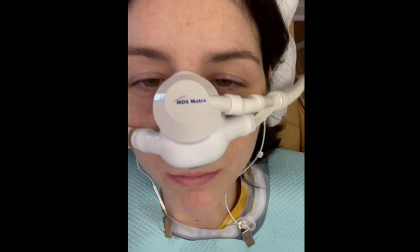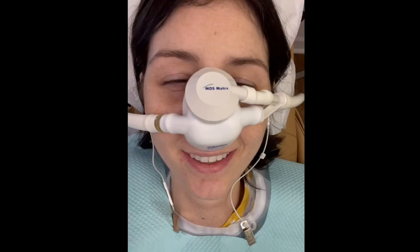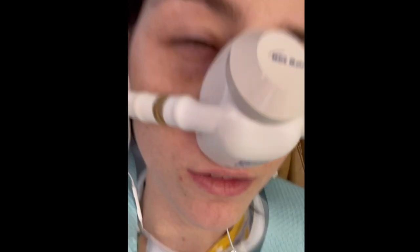They have numbed me. I am numb. I'm getting numb. I got stabbed six times. I have to breathe through my nose and out through my nose.